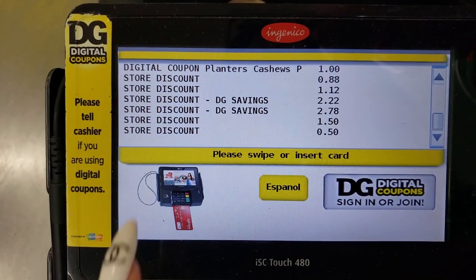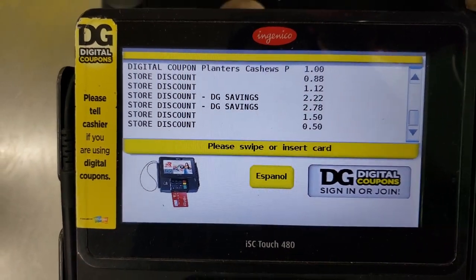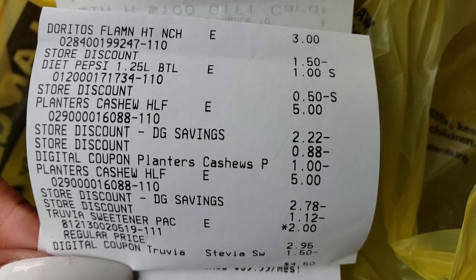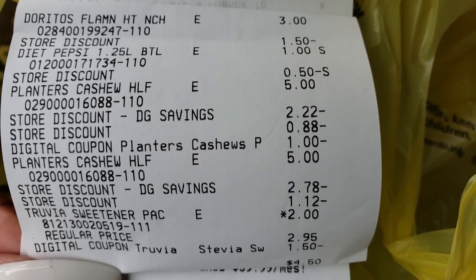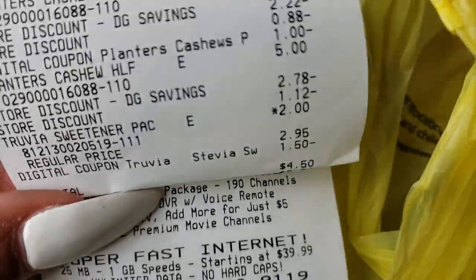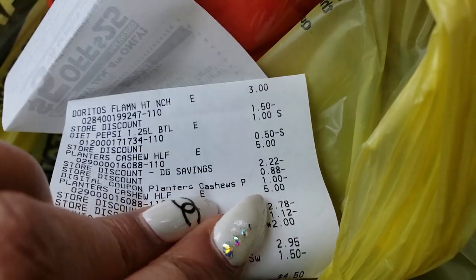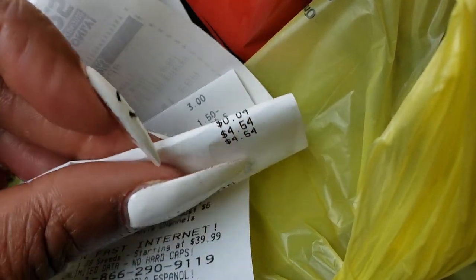Oh wow, look at all the savings that came off! Let's look at my receipt - I got Doritos, Pepsi, two cans of Planters, and Truvia sweetener, that's five items. My total was $4.50. In Florida there's no tax on food, though there was four cents tax - probably on the drink. So altogether $4.54 for me, or $4.50 plus your state and local tax.